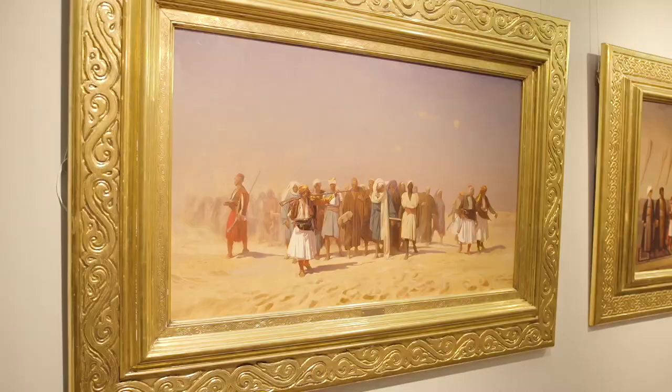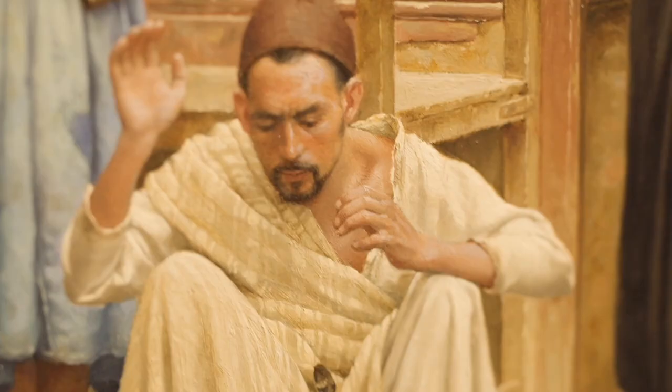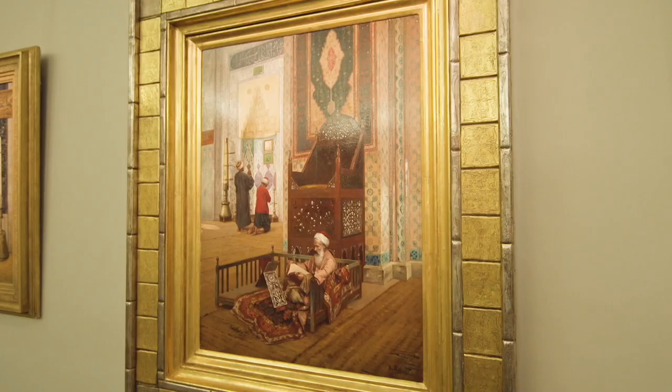The Najd Collection is one of the last opportunities for potential collectors to secure the very best examples of Orientalist art.